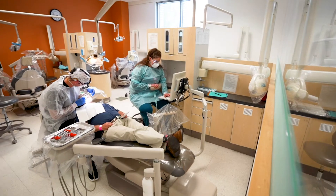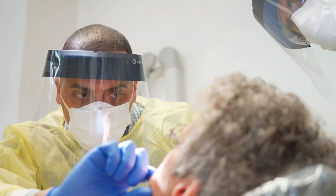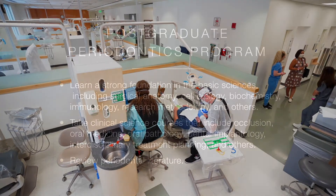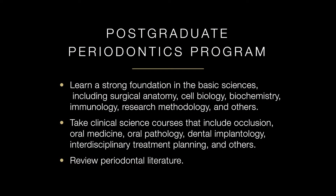Here's what you can expect at the University of Colorado School of Dental Medicine: a program starting you off with a strong foundation in basic sciences that build to topics which include, but are not limited to, surgical anatomy, cell biology, biochemistry, immunology, and research methodology.